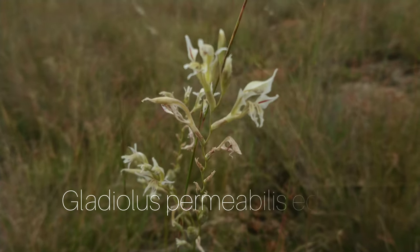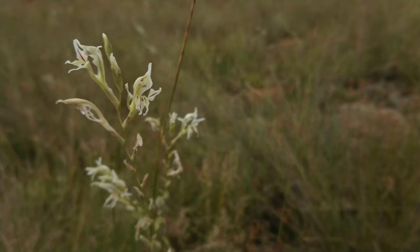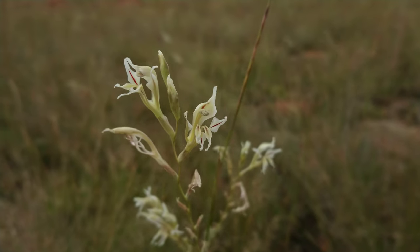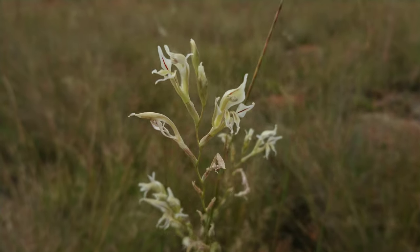And here we have Gladiolus permeable substraceae edulus — another beautiful one that you might have seen in a previous episode, but now with autumn they are flowering all over the grasslands.